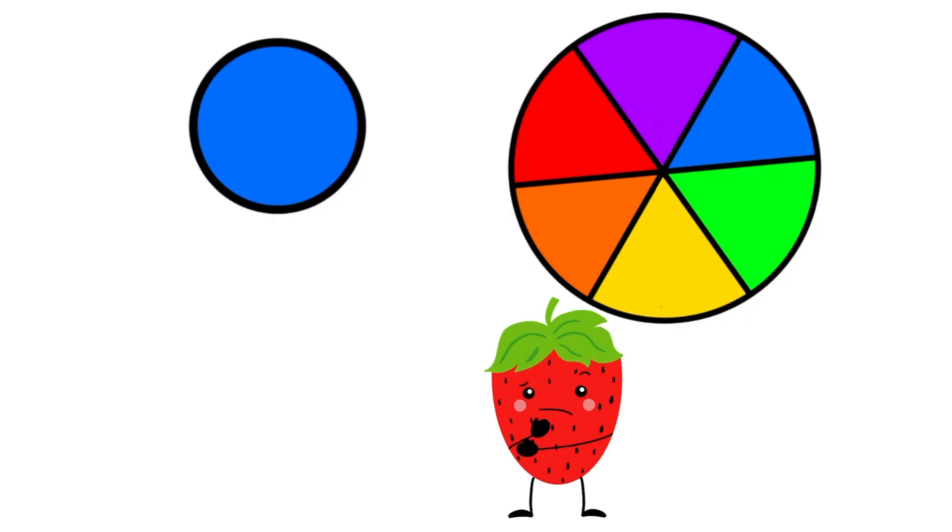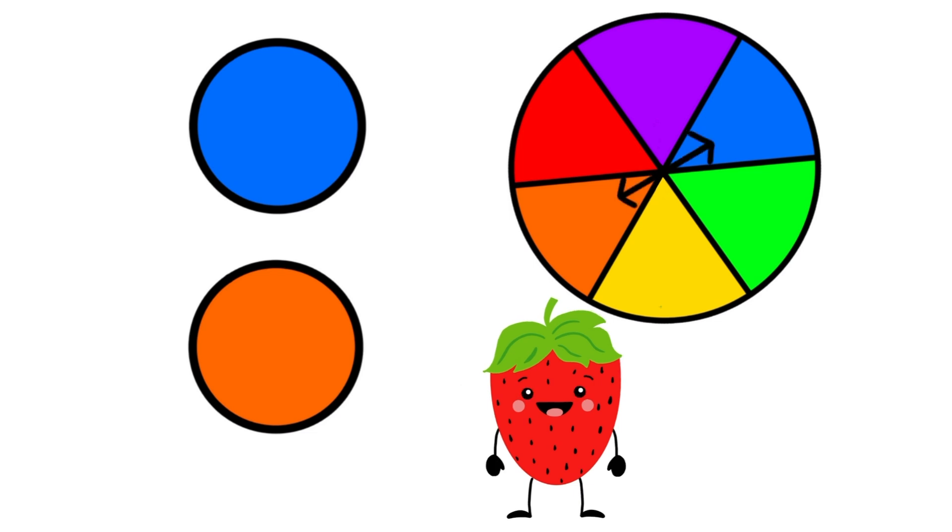What color is this? This is blue. And what is blue's complementary color when we look at our color wheel? Orange, because blue and orange are across from each other on the color wheel.